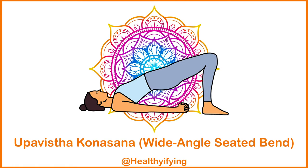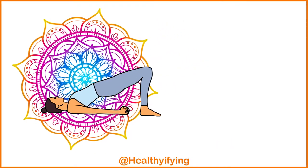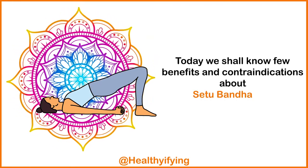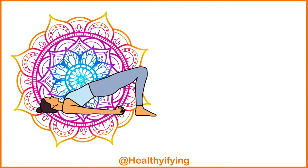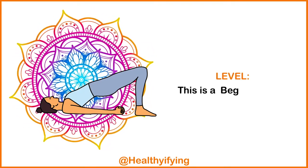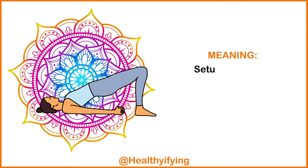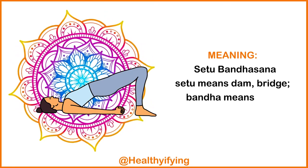Next is Setu Bandhasana, the Bridge Pose. Today we shall know a few benefits and contraindications about Setu Bandhasana, Bridge Pose. This is a beginner level pose. Setu means dam or bridge, and bandha means lock.